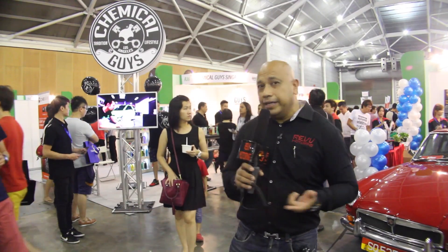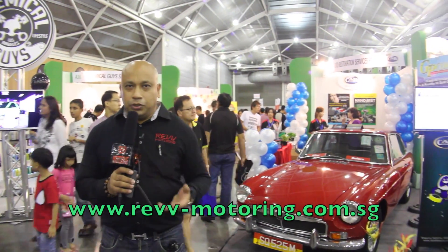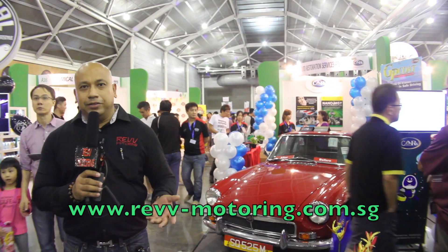Besides cars and used cars, it's basically every guy's dream to come to car shows like this where you can also check out car accessories. Behind me you have the Chemical Guys and a whole bunch of other stuff — sports rims, you name it. They all have it right here at the show.